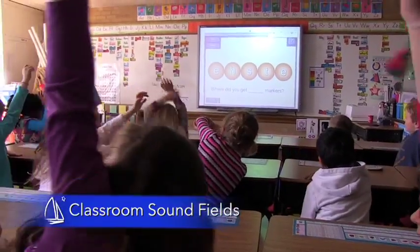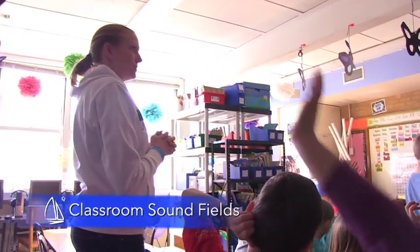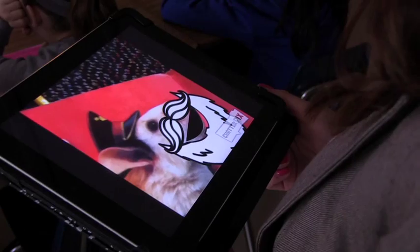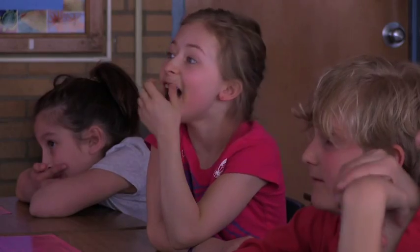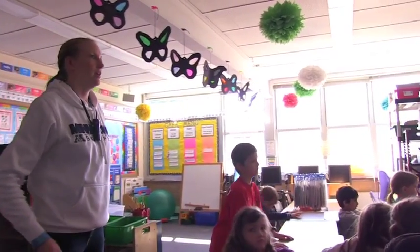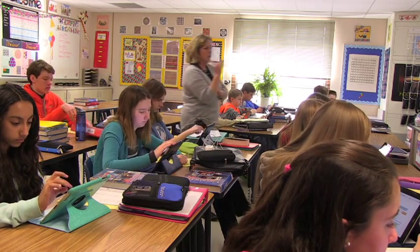We no longer have to stand at the front of the classroom to direct our class. The sound field solution allows you to move throughout the classroom, and using tools like iPads and Splashtop allows us to still integrate with the SmartBoard. We're able to monitor our classrooms by moving about and using proximity to talk to students.